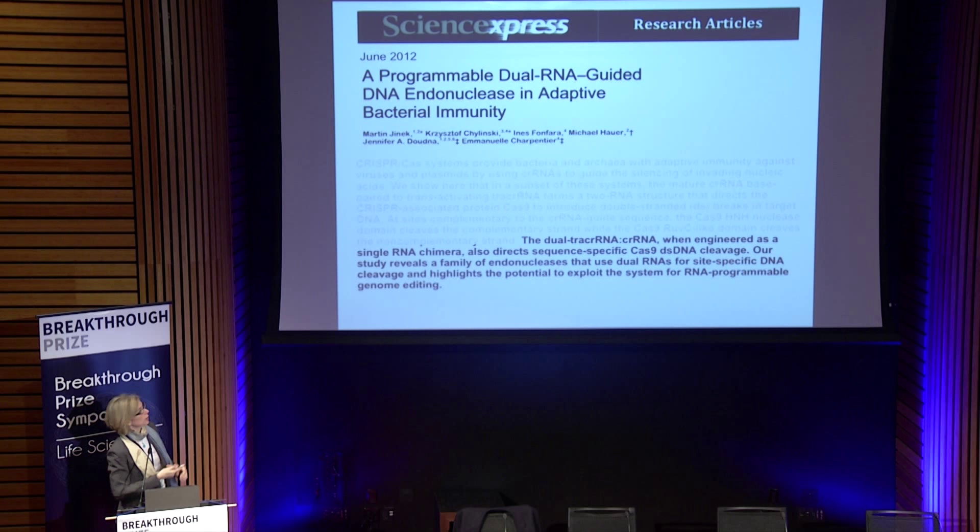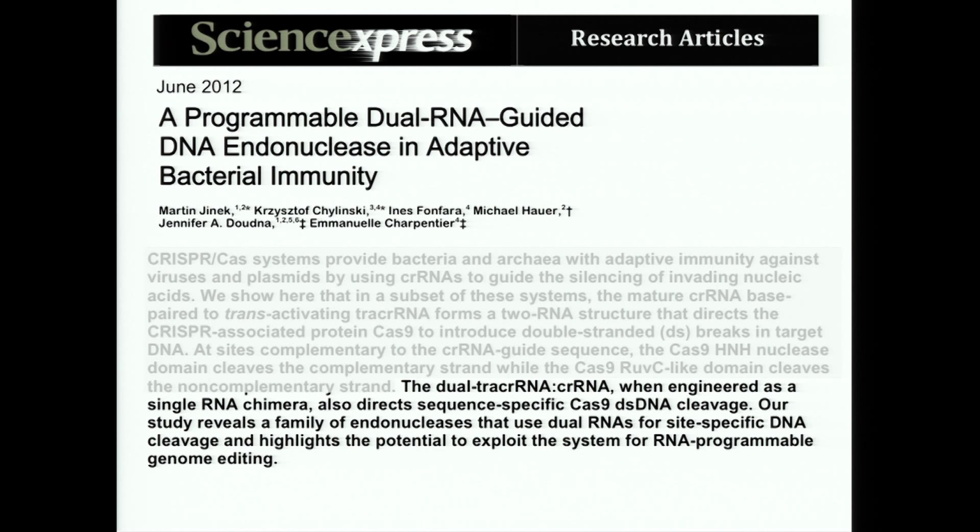We thought, wouldn't it be cool if you could use one protein, never have to change it, and redirect it to create a targeted double-stranded break by simply changing the sequence of a short guide RNA — which is quite easy to do by standard molecular biology methods. That was exactly what we proposed when we published this work in the summer of 2012: that this could be a very interesting way to do RNA-programmed genome editing.